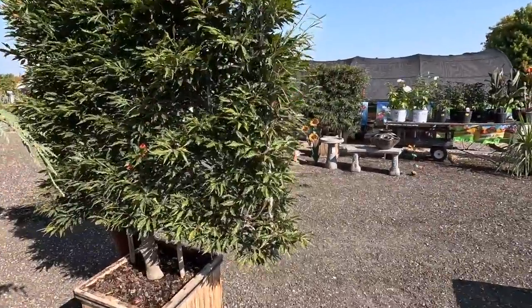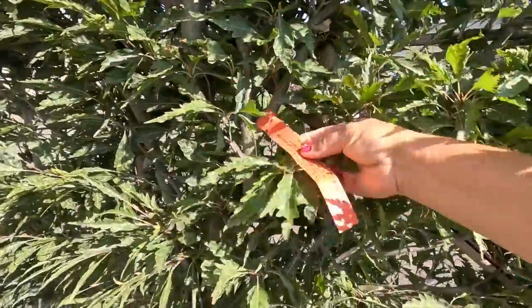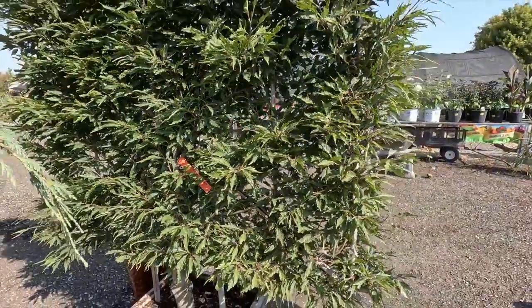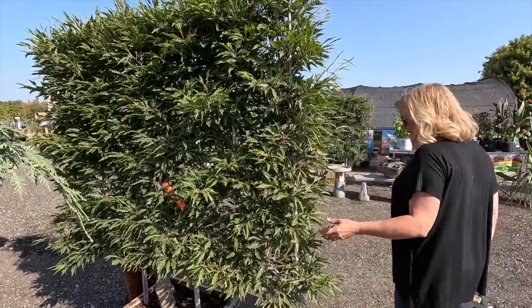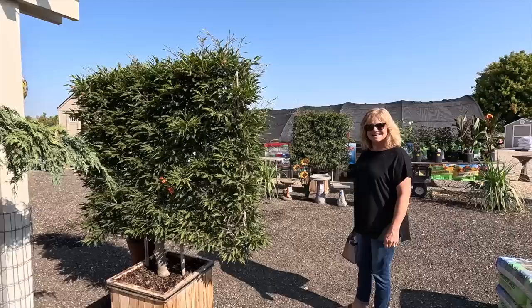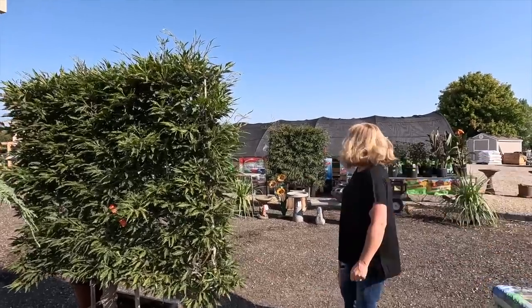There's a really neat espalier specimen over here — we could not figure out what it was from the car. It's a beech! Seriously. I've never seen anything like that. From a distance we thought, 'Oh, is it a Japanese maple? Is it a buckthorn?' They're really neat.